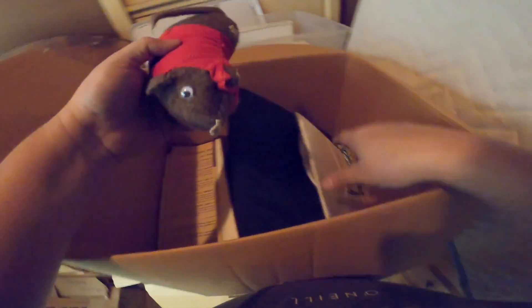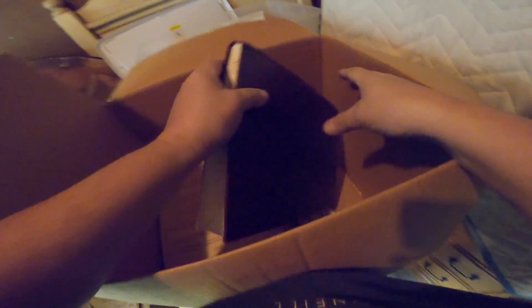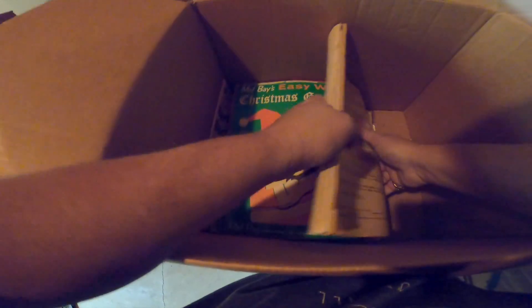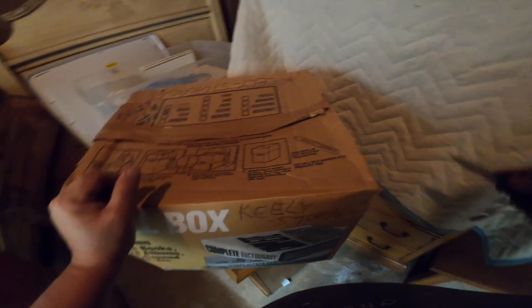Next box — here's some high school yearbooks. I'll put those aside since I've had some recent luck with them. That's 2000 — I think the ones I've been selling are around 2000-2001. These are some more music books right here. We're getting down to it — I was wondering what these two big boxes were.